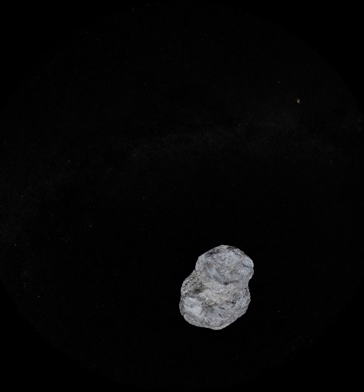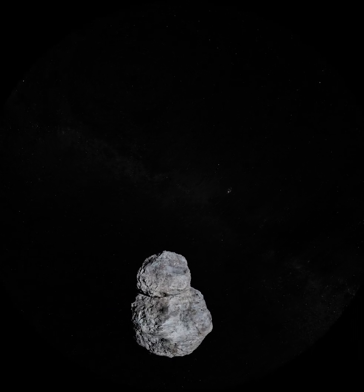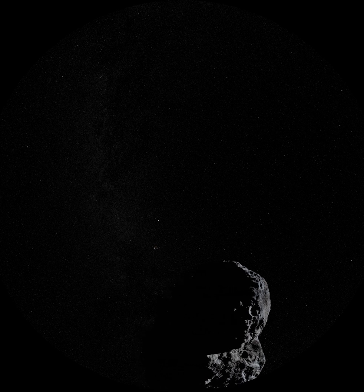New Horizons is nearly 4 billion miles from the Earth, so its signals will take 6 hours to reach us, even traveling at the speed of light. At that distance, the download speed is so slow that it would take several months to stream an episode of Game of Thrones. We'll have to be patient, but astronomers all over the world will eagerly await as New Horizons continues to sharpen our knowledge of the solar system.